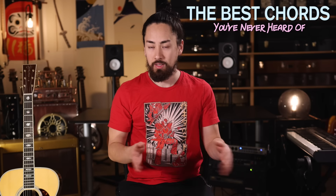Hello everyone, welcome back. Today I'm going to show you the best chords that you've never heard of. Everyone knows a G chord — it's a great chord, one of the best, a true classic — but there are also a lot of wonderful chords out there that are quite rare and deserve a bit of that spotlight that chords like G tend to hog.